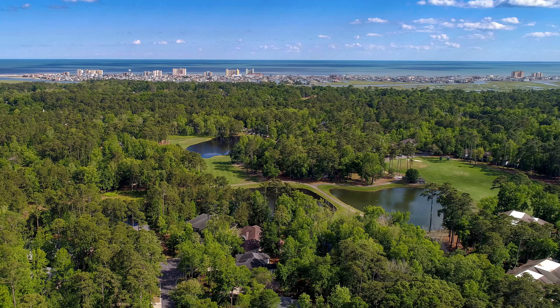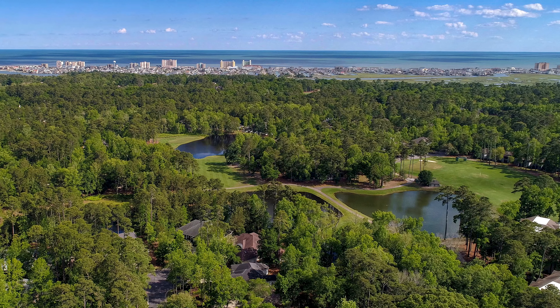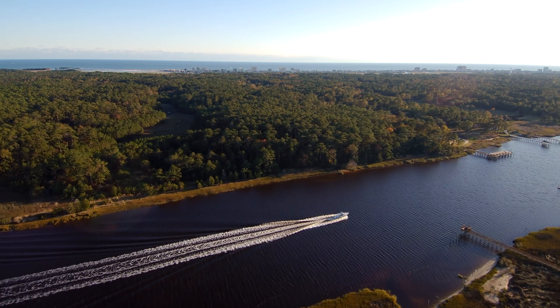With one of the most beautiful East Coast locations you'll find anywhere, every day can be another day in paradise.